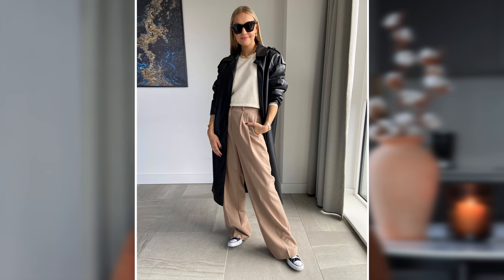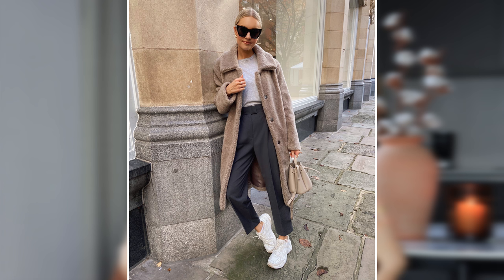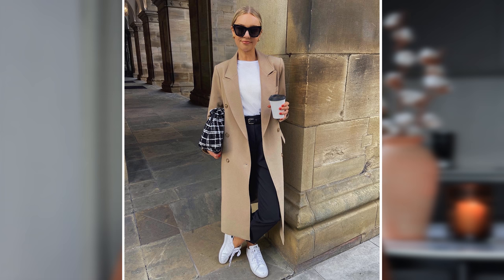Along the same lines: dress down your tailored pieces. Combine tailoring with trainers — I love doing this. I don't work in an office but I love wearing smarter pieces like tailored trousers, straight leg trousers, smart coats, and blazers, and juxtaposing those with a pair of trainers. You could wear a t-shirt too to create that effortless look.